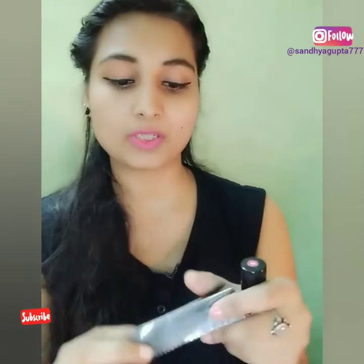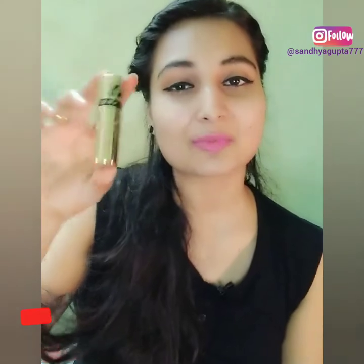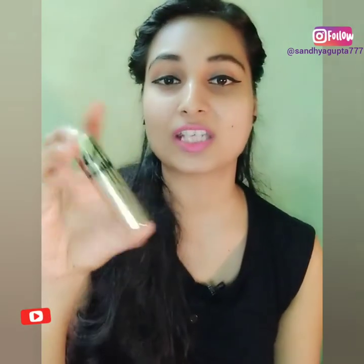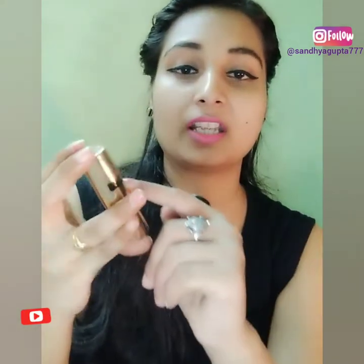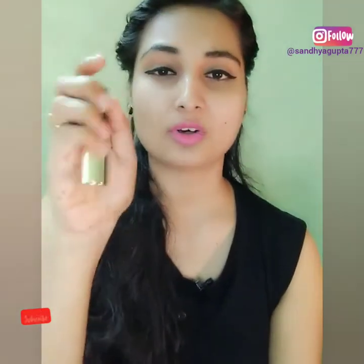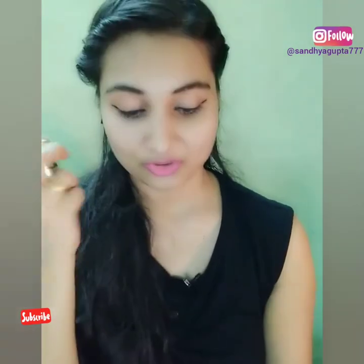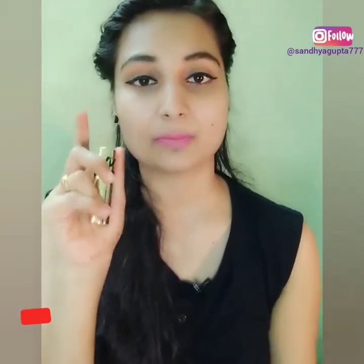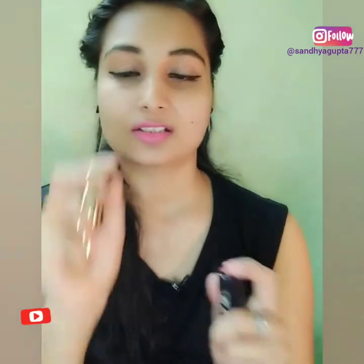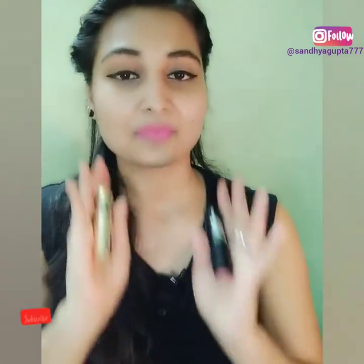After opening it, this one looks very beautiful and stylish — it has 'NYB' written on it and says 'matte with argan oil.' This is very classy compared to the other one, which looks like a normal lipstick. That is the difference in packaging.